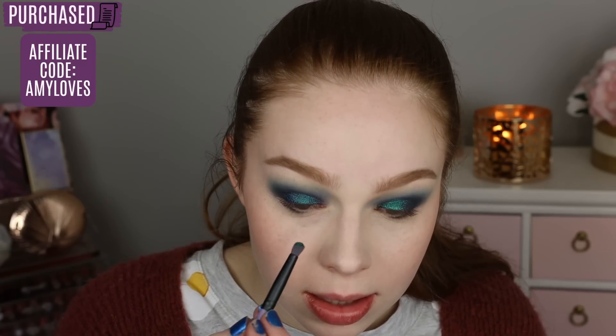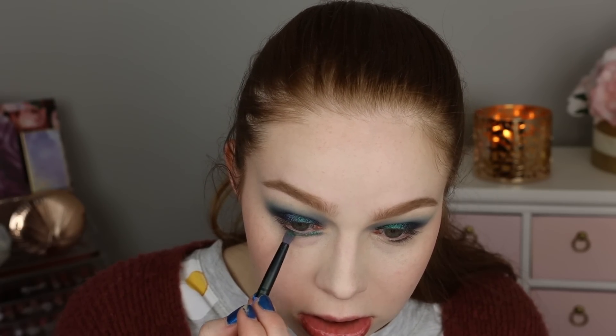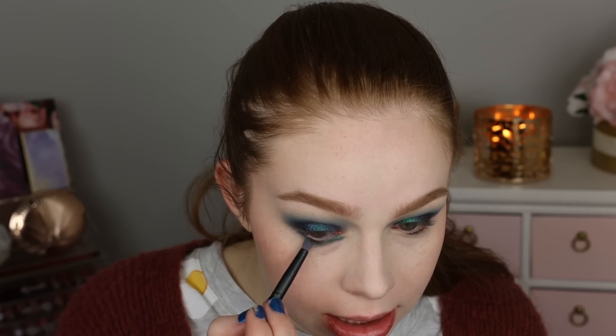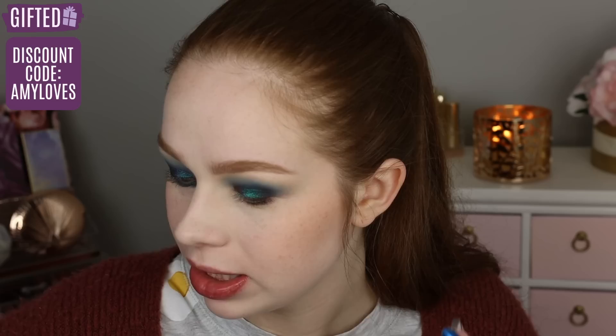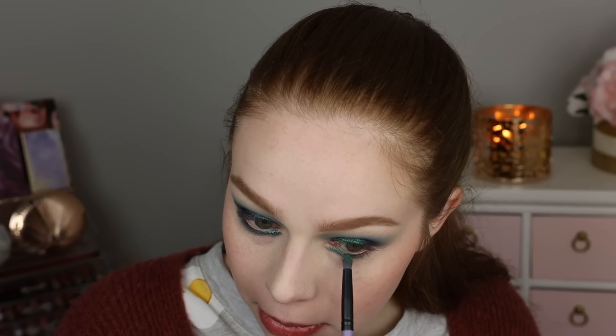I'm going to take this shade called Borealis from Devinah and pop that along my lower lash line just so we can see the textures next to one another. I'm going to blend it out and really build it up, actually. That looks really pretty too. I know it's really messy and not quite the same as seeing it on the lid, but this does have a really beautiful texture to it as well. And then something kind of similar is the shade Moonwalk from Terra Moons — let me do that on the other lower lash line. Goodness gracious, this is hard. I'm going to try and show you the shift a little bit on each eye.